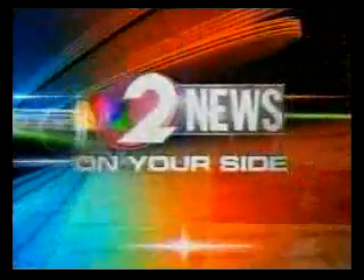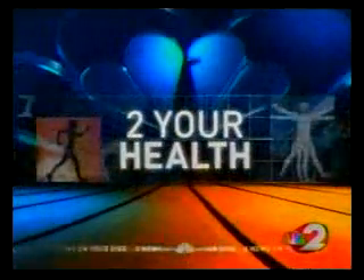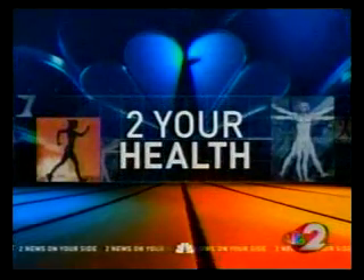From WDTM, the station that's on your side, this is 2 News at 5 with breaking news. A new procedure makes it easier than ever now to undergo cosmetic surgery. Marsha is live to tell us how some patients are doing lipo over lunch.